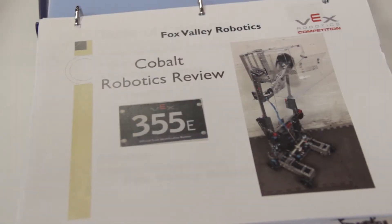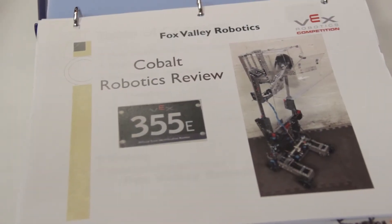I am the head programmer. I've been programming for about three years in C and two years in Java. I love Robot C.